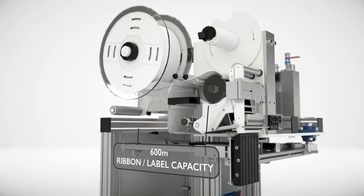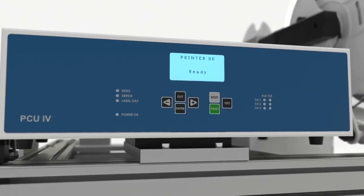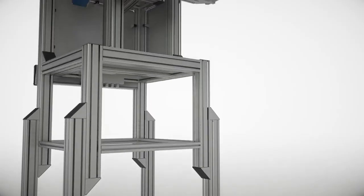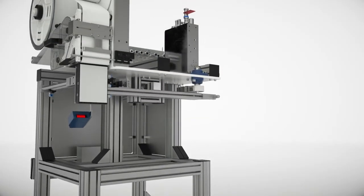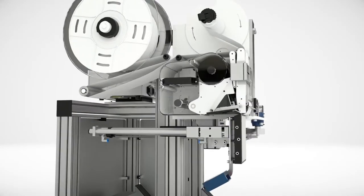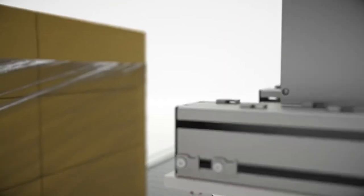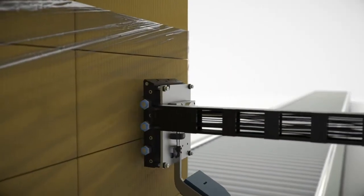With simple and quick consumable change-outs, straightforward operation, concise interactions, and a longer print head life, the NS100 delivers a revolutionary lower total cost of ownership. The world is changing, and Domino is changing with it by providing reliable, innovative automation.